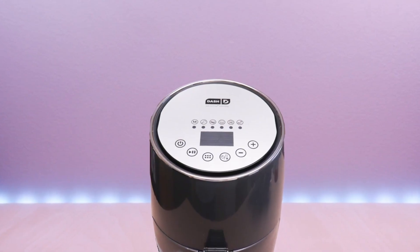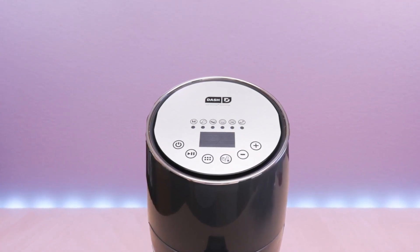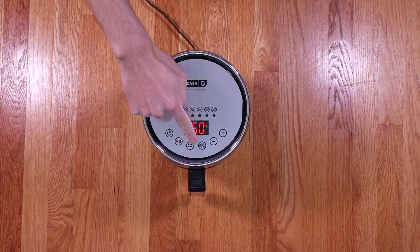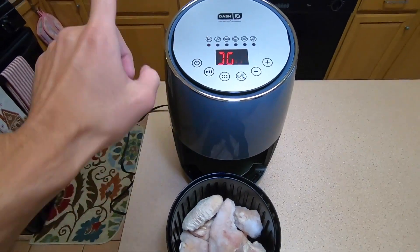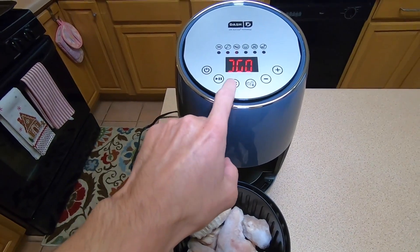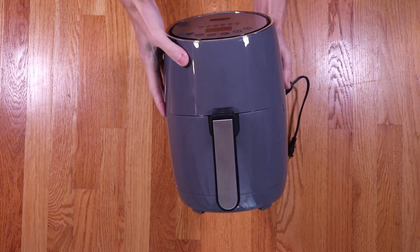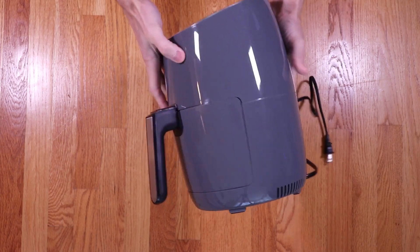One of the standout features of the Dash Compact Air Fryer Oven Cooker is its user-friendly design. It features a digital display with easy-to-use controls, allowing you to adjust the temperature and time settings effortlessly. The compact size makes it easy to store and fits perfectly in small kitchens or apartments where space is limited. In terms of cooking performance, this air fryer utilizes rapid air circulation technology, which ensures that hot air is evenly distributed around the food, resulting in crispy and delicious meals.